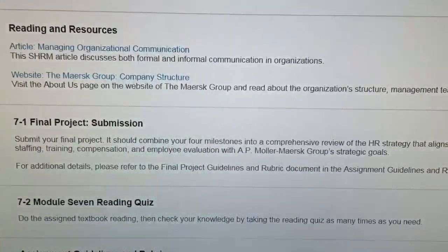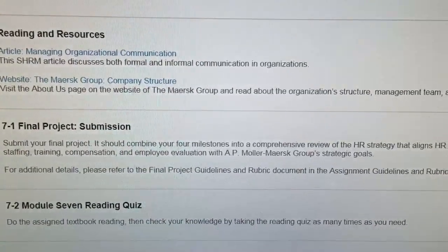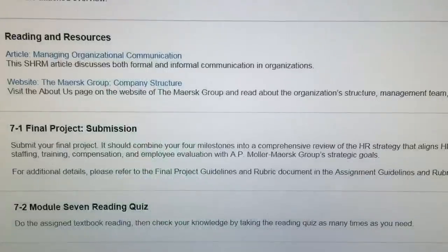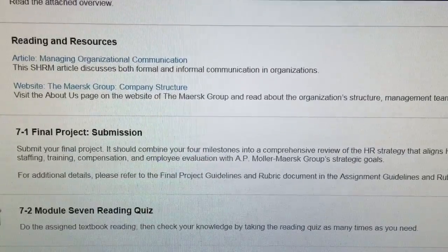You also have a reading quiz. It's a five-question quiz, multiple choice. You can take it as many times as you want until you get the score you want. The highest score is the one you get to keep. No discussion board this week.